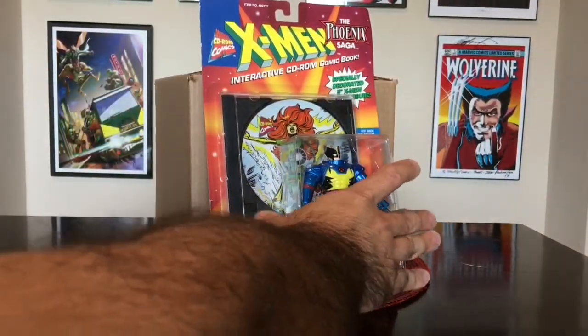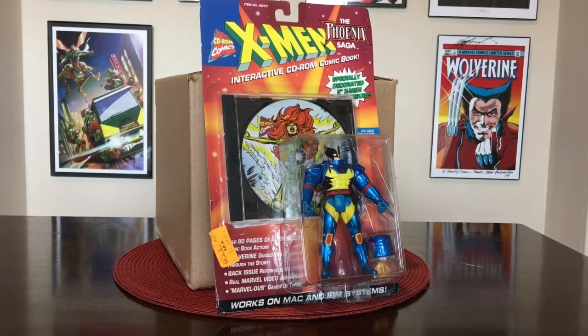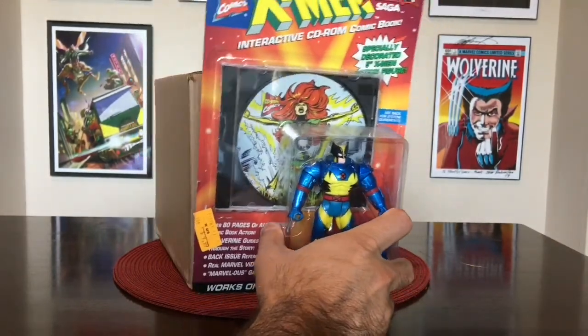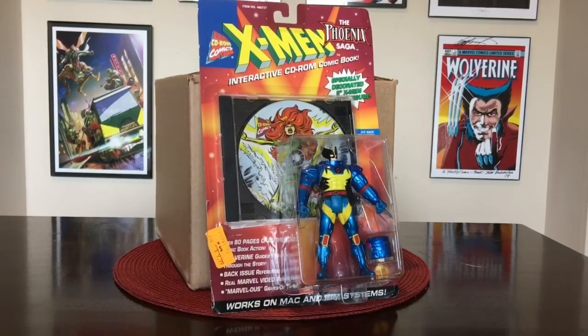The thing that I found to be interesting about this was that this was like your first digital comic books. Now I know you can go to Comixology or Amazon or pretty much almost anywhere, or even directly from Marvel or DC themselves and get digital copies. But before you had all those digital copies by the press of a button, you had to get them on CD-ROM. This is from 1996, so about mid-90s — this was your first digital comic book that was available.